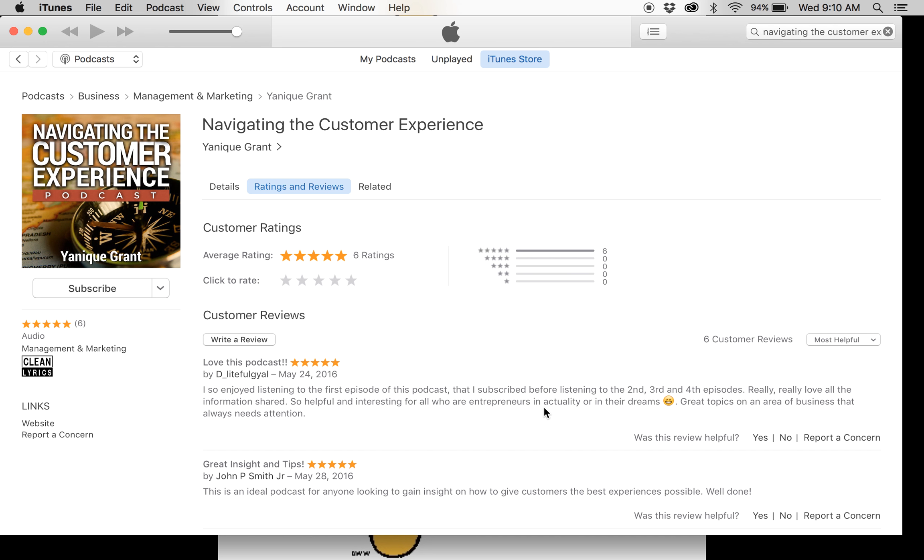If you'd like to follow us even more, we're also on Twitter and our Twitter handle is Navigating CX — that's Navigating CX. We also have a closed Facebook group for our listeners and past guests where you can ask questions and share information. It's a private place where we can all share together, and that is the Navigating the Customer Experience Community, which you can visit on Facebook.